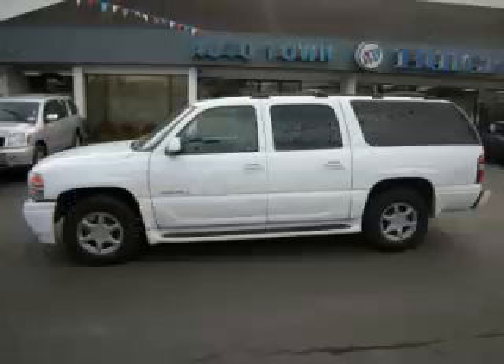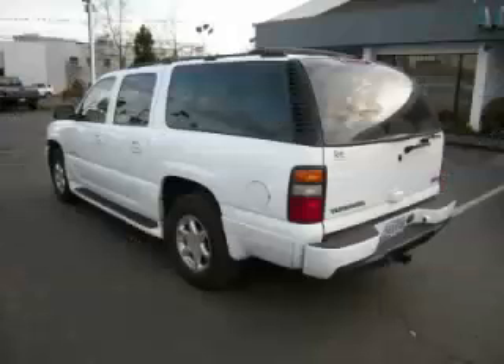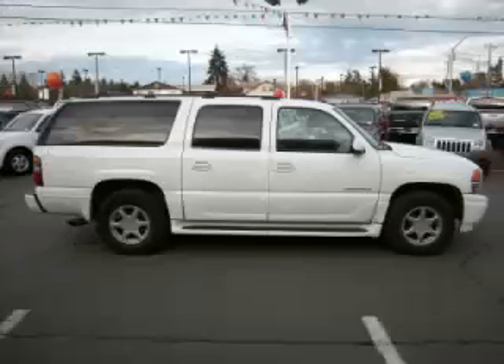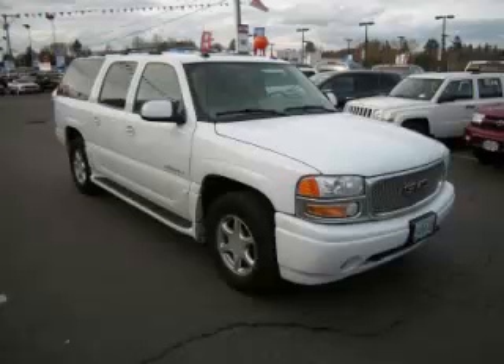This is a 2004 GMC Yukon XL Denali AWD 6.0L V8 engine. Top features include Vortex engine, video system, DVD player, Bose sound system, and heated rear seats.